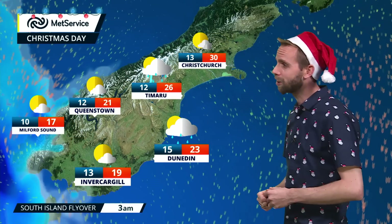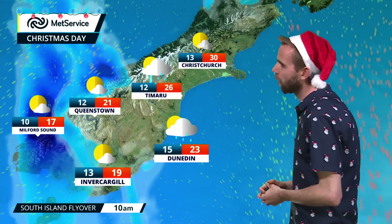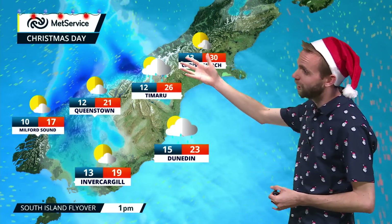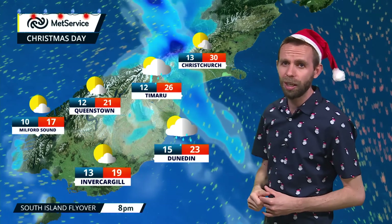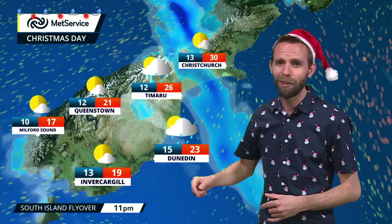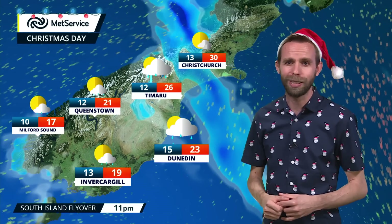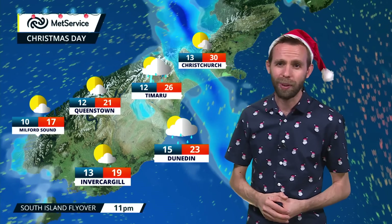Out east I think we're going to find it starts off dry, with those northwesterlies really helping to lift temperatures as well — highs of 30 degrees Celsius for Christchurch. You can see that wet weather climbing northwards through Westland, also through Otago and Southland, then it pulls away as we head towards the evening. There's some drier weather returning to the far southern parts as we head towards afternoon and evening, but a wet start to Christmas morning, getting better as we head through the daytime.